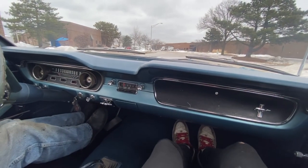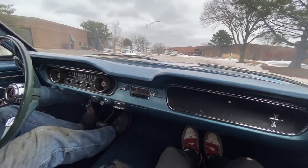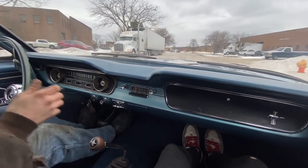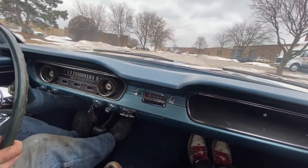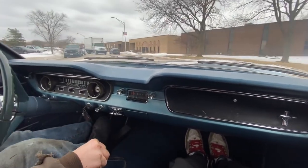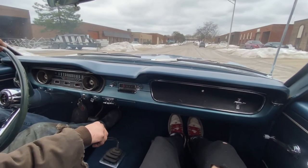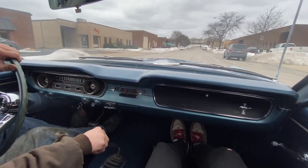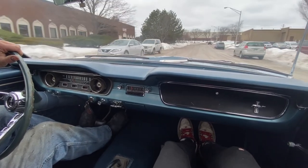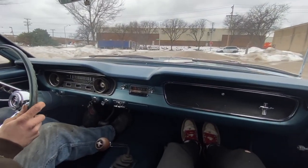It was cold out there — I almost forgot. The little visor likes to rattle. The nap is down. It's better than an automatic for sure.